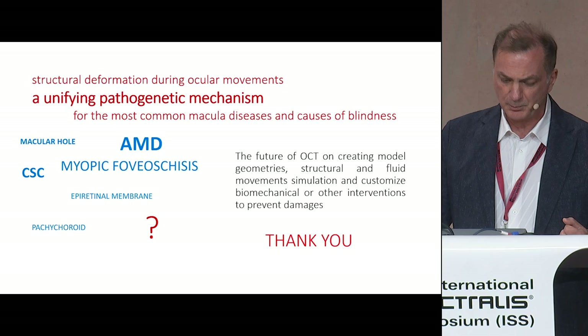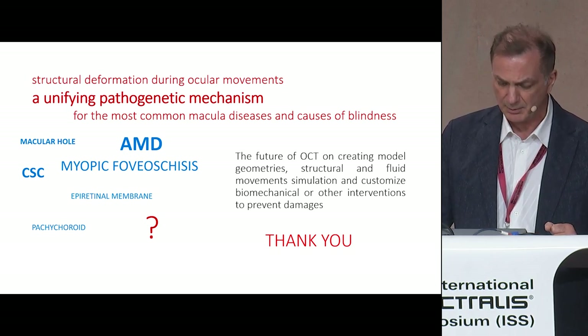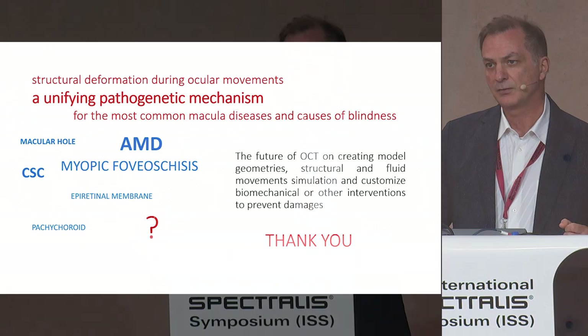Structural deformation and ocular movements may give a unifying pathogenetic mechanism for many blinding diseases of the macula. Thank you.